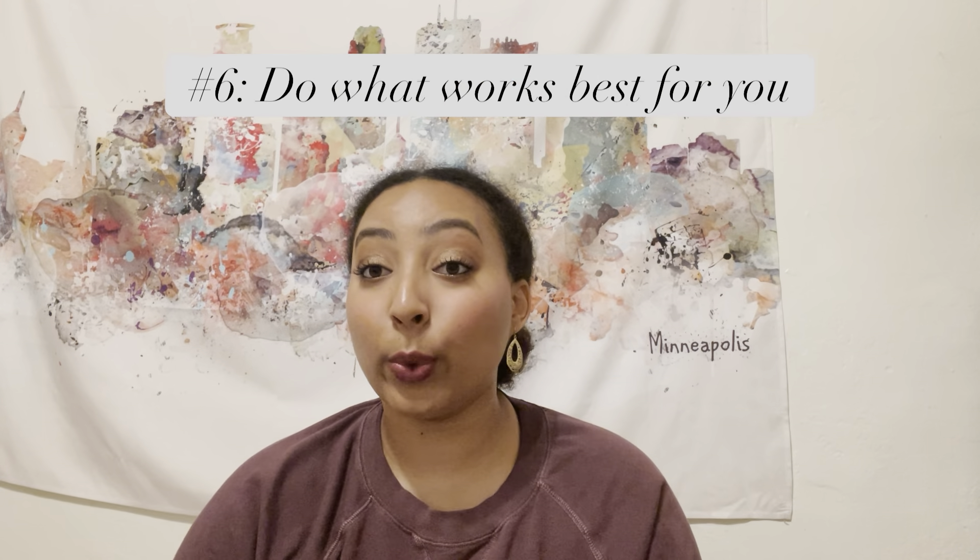Tip number six is to do what works best for you and your face and eye shape. When I first started watching tutorials, I would look up, say, brown and gold eyeshadow for beginners, and then try to follow that tutorial and mine would end up looking crazy. The people I was watching probably had different eye shapes and skin tones than me. So whatever applies to you — warm tone eyeshadows for warm tone skin, or watching someone who has the same eye shape as you, like hooded lids versus non-hooded lids — just do whatever's best for you. Don't follow tutorials to a T, especially if the person is not in the same situation as you.